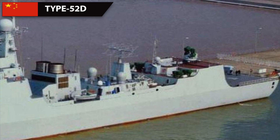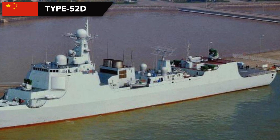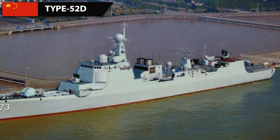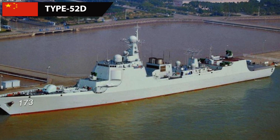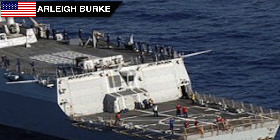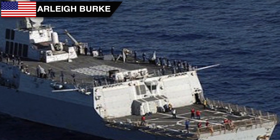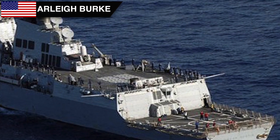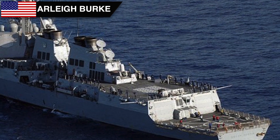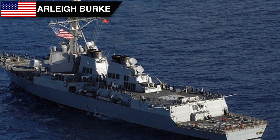The Type 052D uses the HSJD-9 hull-mounted sonar and the HSJG-206 towed array sonar, with capabilities similar to those used on the Arleigh Burke class. Its main ASW weapon consists of two triple mountings for a total of 6 lightweight torpedo tubes. The Arleigh Burke class uses the AN/SQS-53C sonar array and AN/SQR-19 tactical towed array sonar. Its main anti-submarine warfare weapons are 2 triple torpedo tubes for lightweight torpedoes including the Mk-44, Mk-46, and Mk-50, with a range of around 15–18 km.